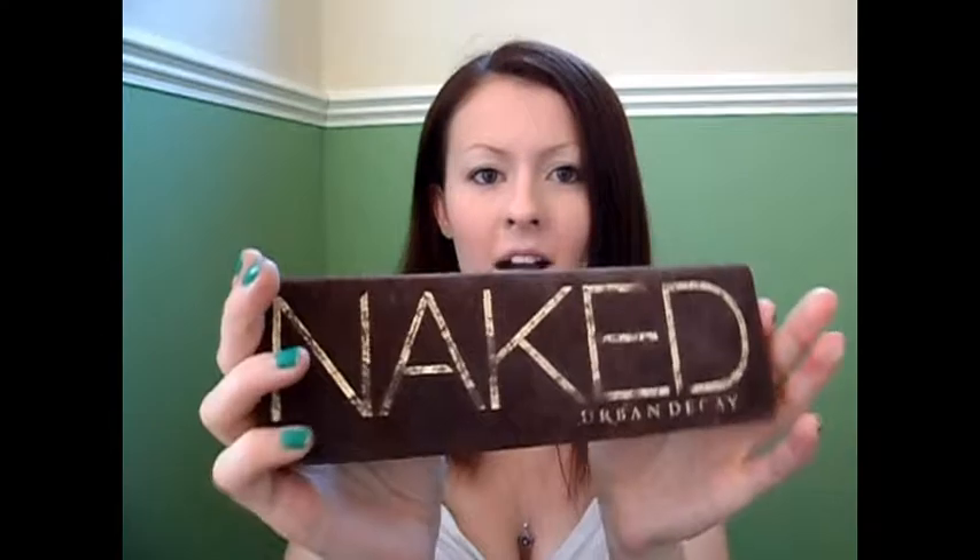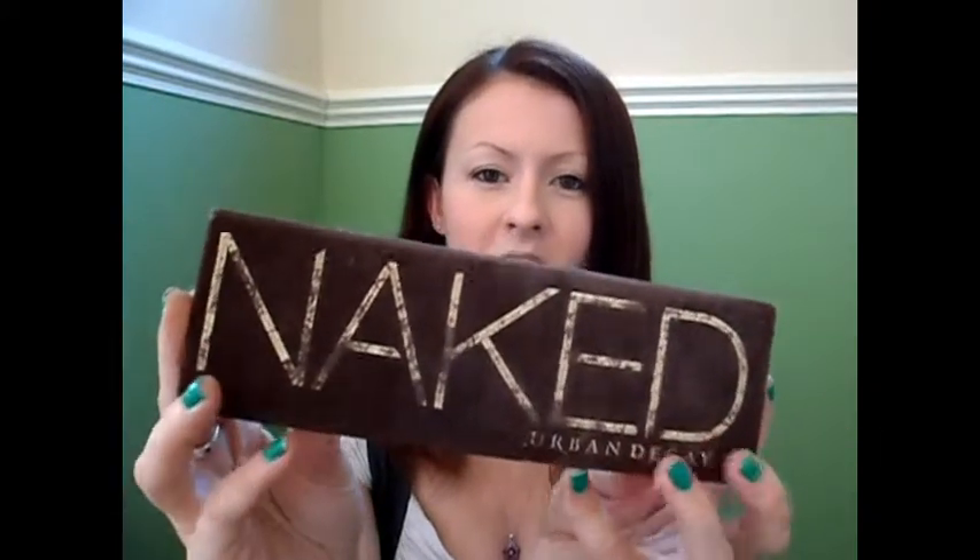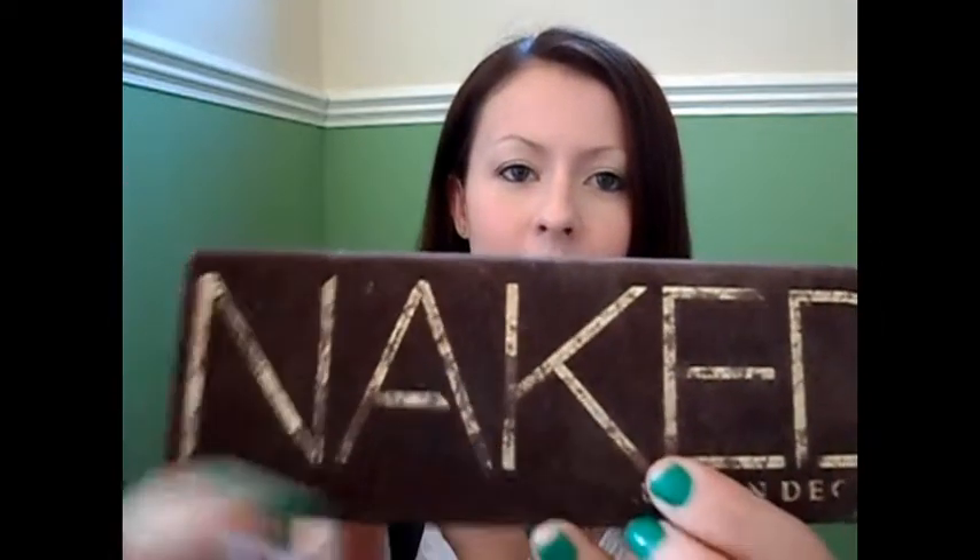I got mine last year and as you can see my palette has seen better days. I adore this packaging. A lot of people don't like the fact that it has a suede feeling and dust tends to settle on it, but obviously if you look after it and keep it in a nice clean place, I don't think it's too much of a problem. The gold lettering on mine, as you can see, is fading.